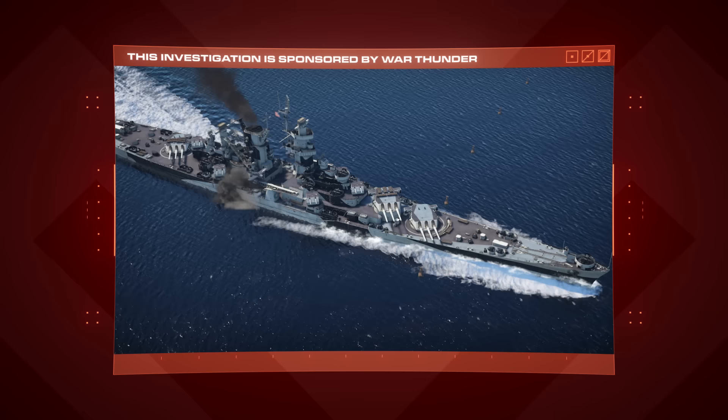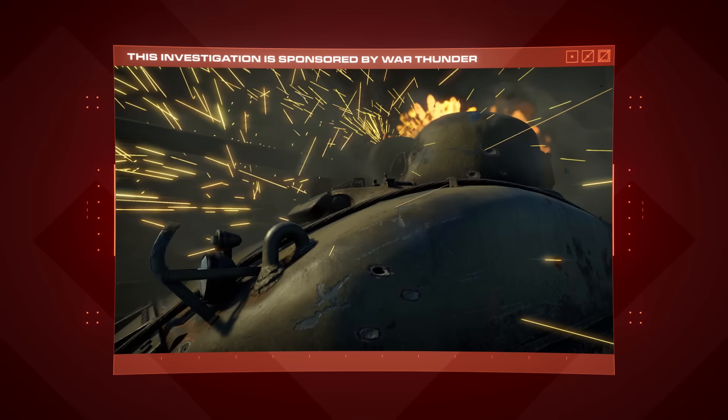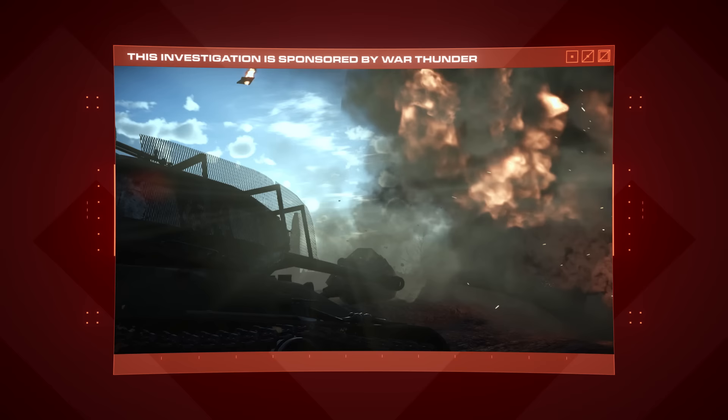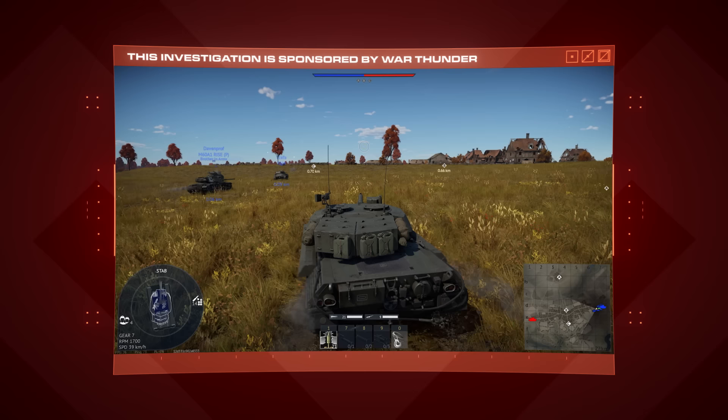All these problems and many more have finally been solved by the sponsor of this investigation, War Thunder. From the boundless waters of the Pacific to the turbulent skies over Europe, War Thunder allows you to take command of over 2,000 tanks, planes, helicopters, and warships — nothing less than the most comprehensive vehicle combat game ever made.